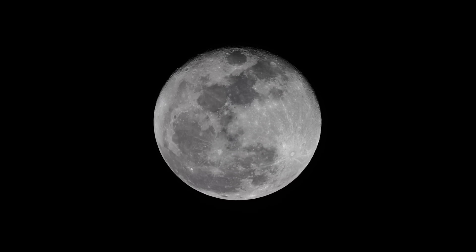I think we'll call that a wrap with the moon. 1/500th second shutter, ISO 100, Sony A7S camera, and a Takahashi TSA-120 telescope. There you have it.